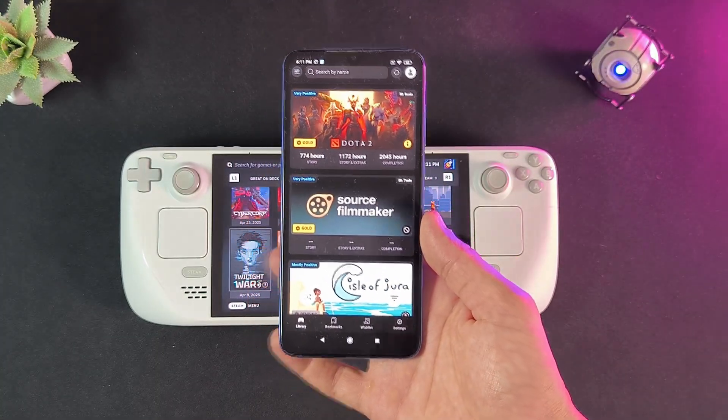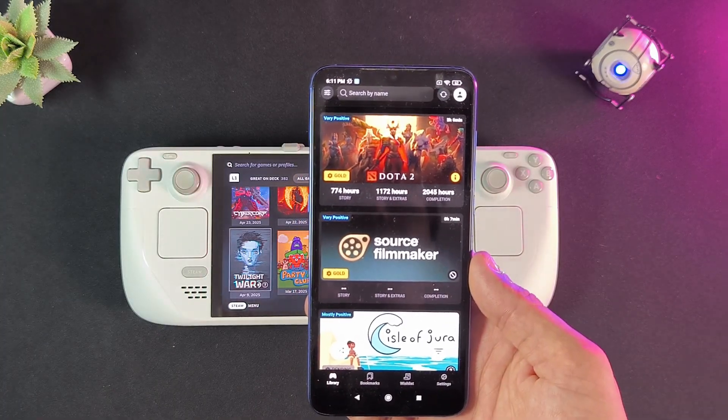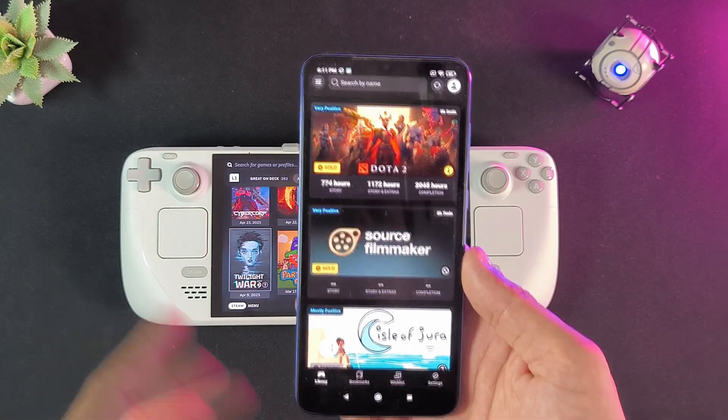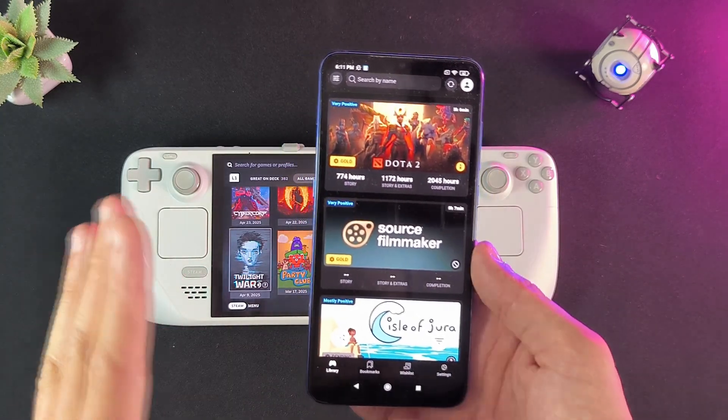Today we're gonna be taking a look at Deck Filter, which is an app you can download on your phone. I'm going to talk you through what it actually does, why it is a really, really good companion for your Steam Deck, and how it can actually change your gaming habits. And without further ado, let's jump right in.